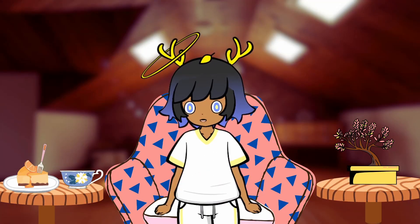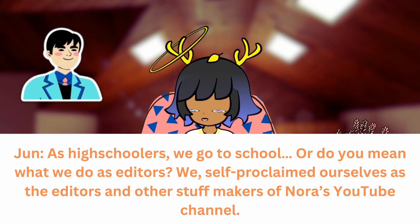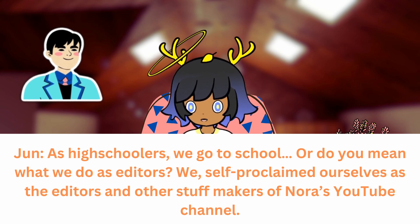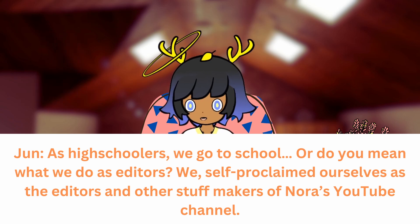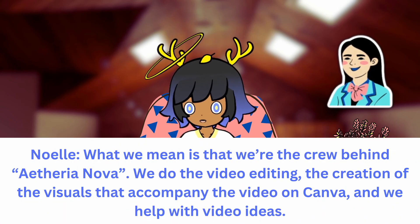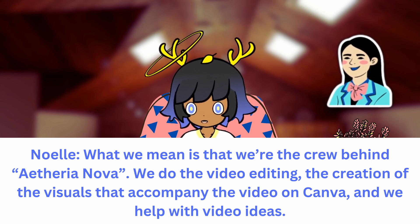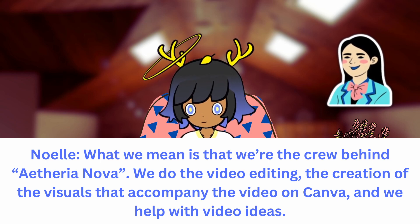What do you do? As high schoolers, we go to school. Or, do you mean what do we do as editors? We self-proclaimed ourselves as the editors and other stuff makers of Nora's YouTube channel. We're the crew behind Aetheria Nova. We do the video editing, the creation of visuals and graphics that accompany the video on Canva, and we help with video ideas.